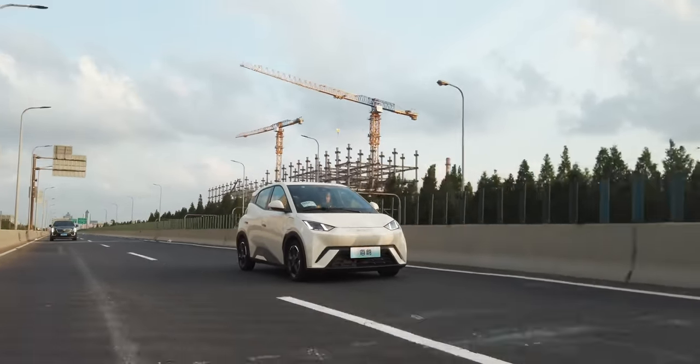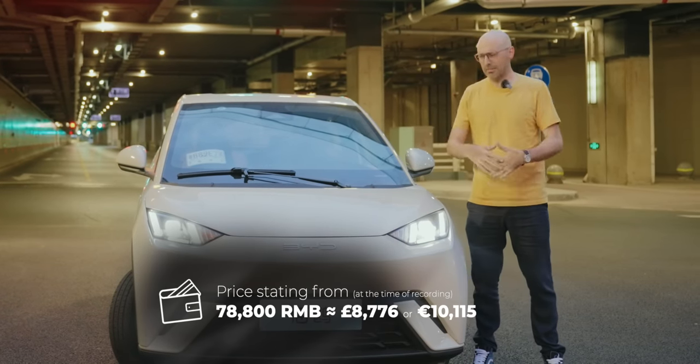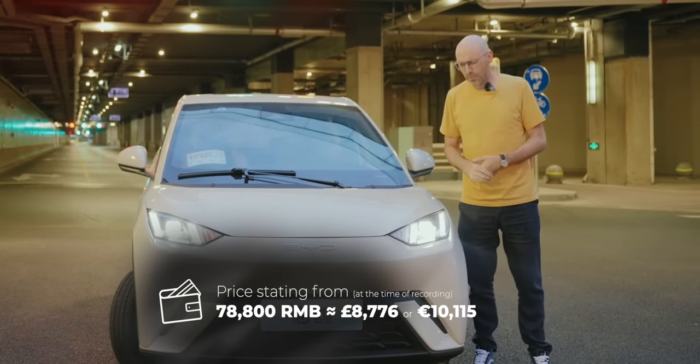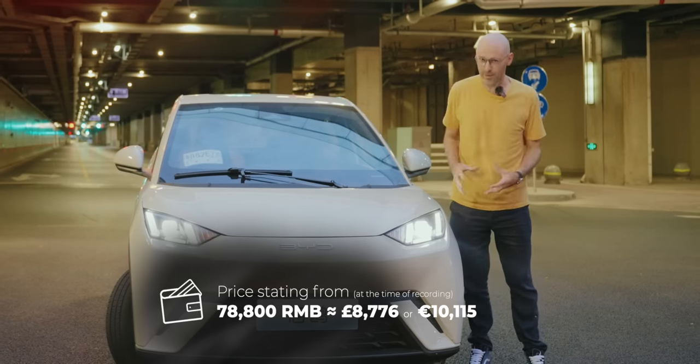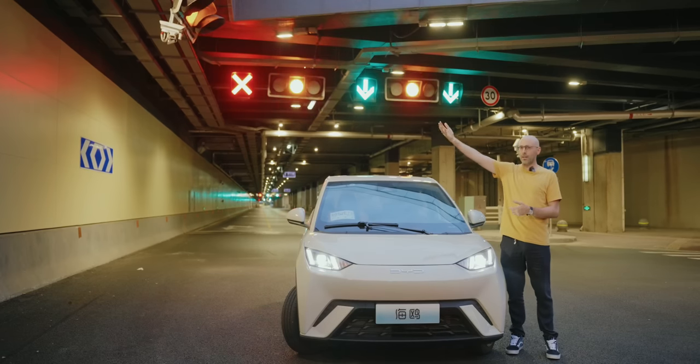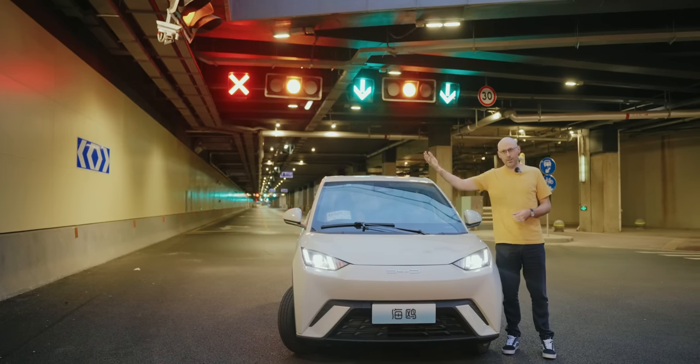To see what I think about other BYD cars, which will make other executives sweat a lot, look at my BYD Atto 3 video and my BYD City video.